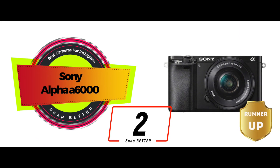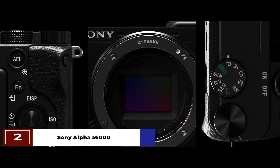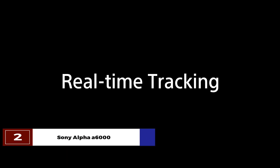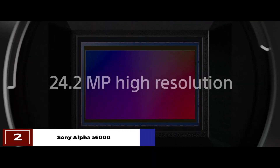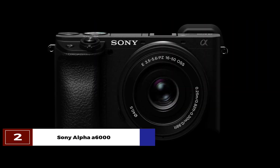Next, we have the runner-up: the Sony Alpha A6000. Its easy and intuitive controls help you shoot like a pro. Although it is small in size, it offers full control and immediate access to users so that they can play around with it. You can enable a quick selection of shooting modes and camera settings with the help of the rear-mounted control wheel.